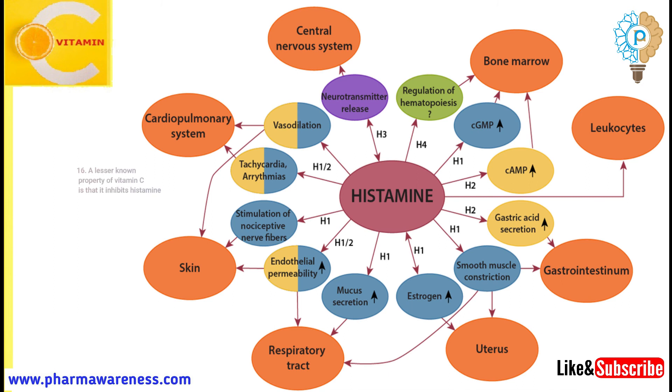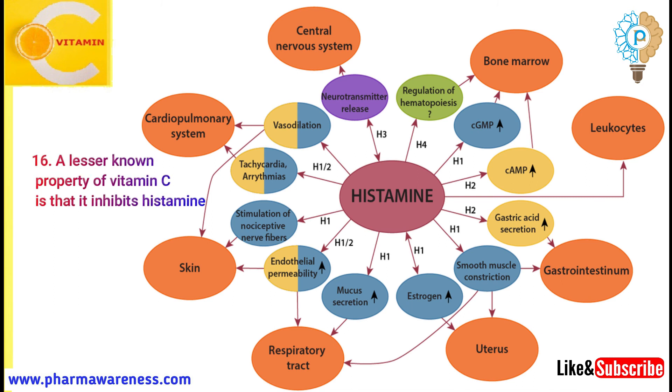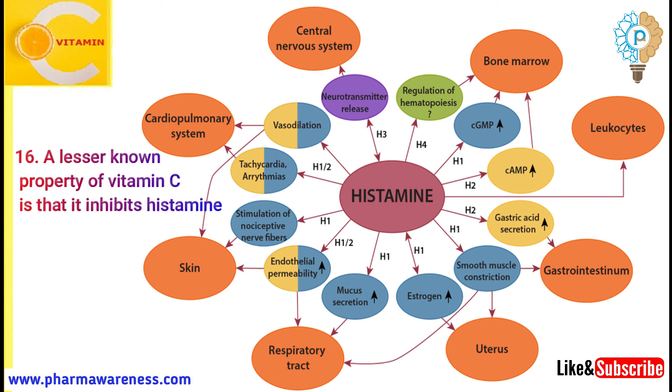Number 16: A lesser known property of vitamin C is that it inhibits histamine. This effect of vitamin C is important to support the immune system via local factors.